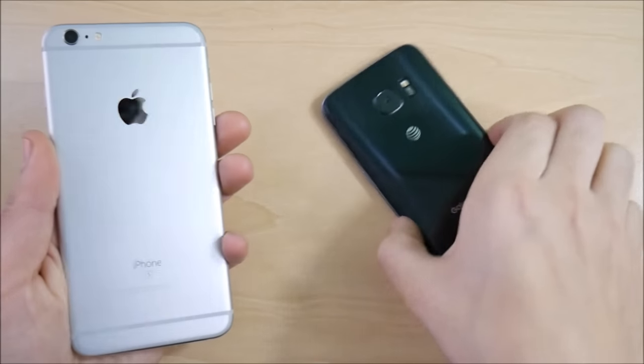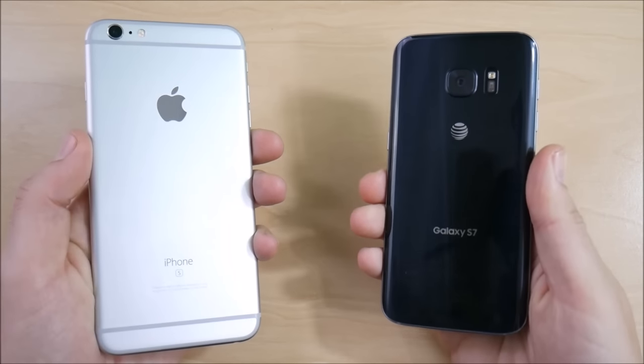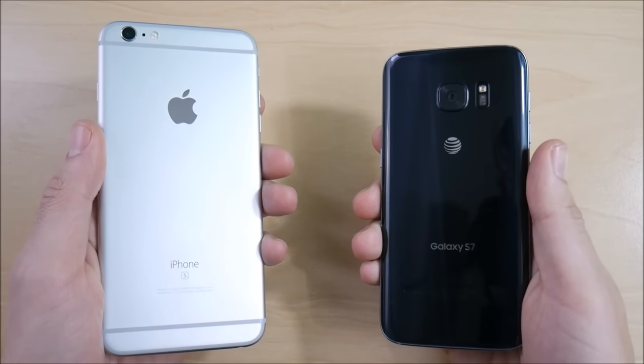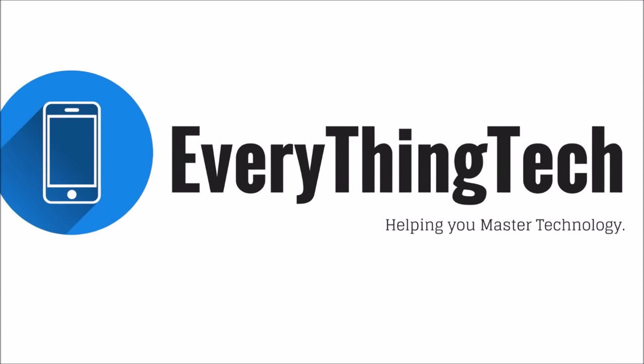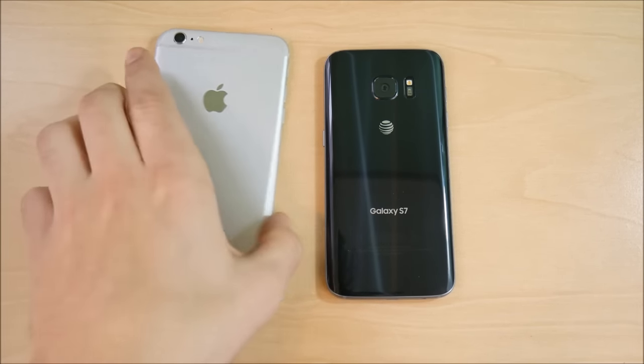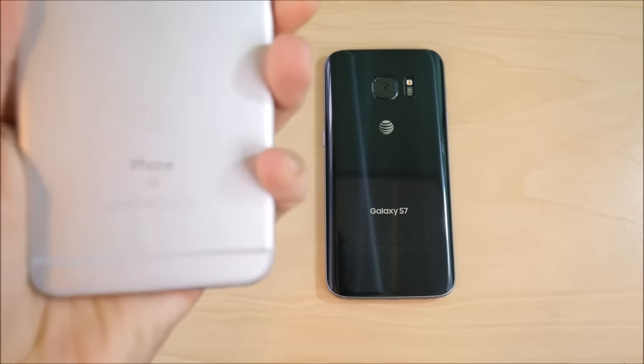iPhone 6s Plus versus Samsung Galaxy S7 — that's coming up right now. What is up guys, Nick here from Everything Tech, helping you master your technology. Welcome to the iPhone 6s Plus versus Samsung Galaxy S7 comparison.